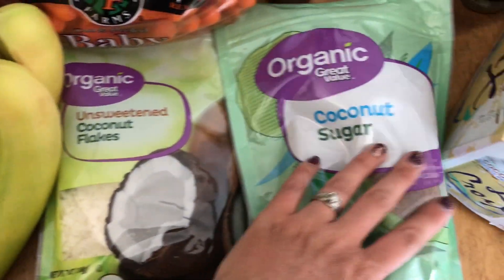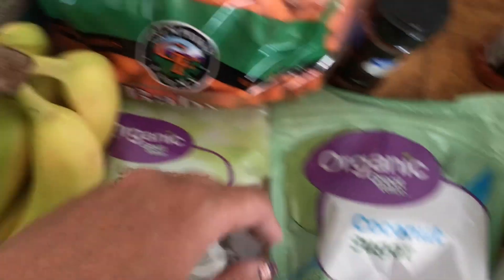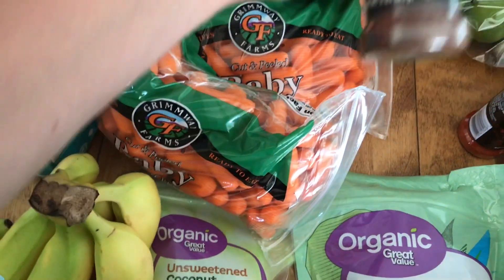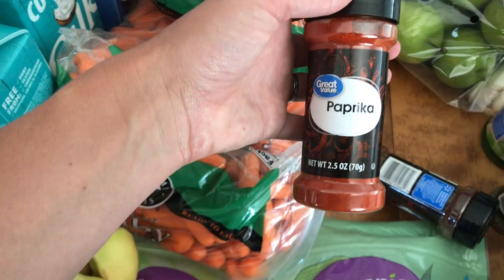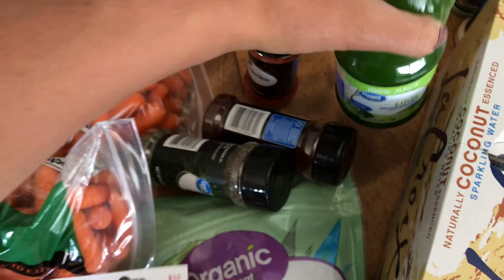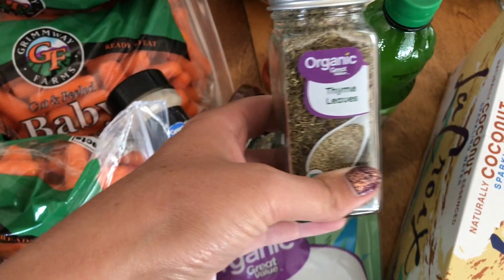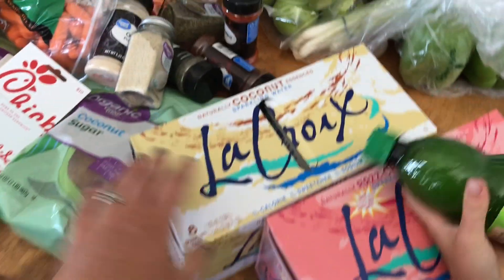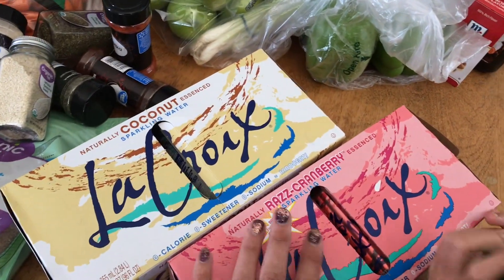I've got unsweetened coconut flakes and coconut sugar, four bags of baby carrots, chili powder, paprika, basil, lime juice, onion powder, thyme, and sesame seeds. And then we've got two things of sparkling water — coconut flavor and raspberry razz cranberry.